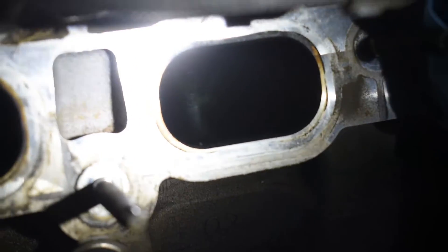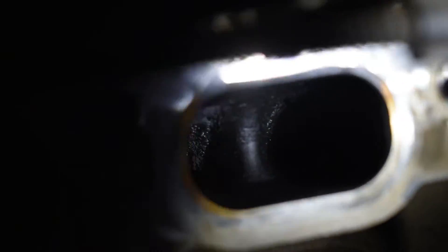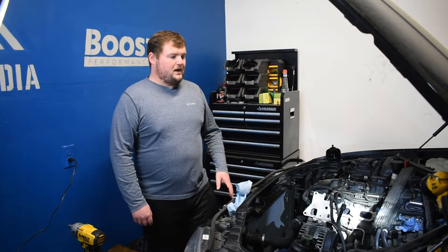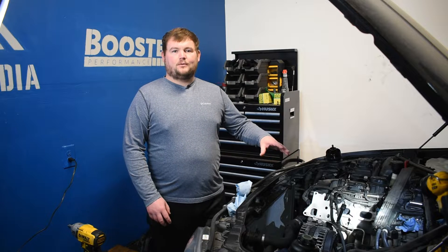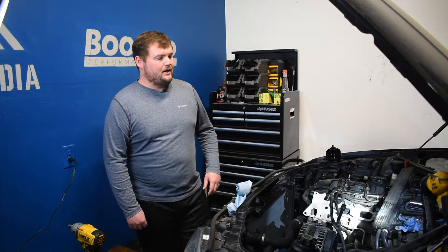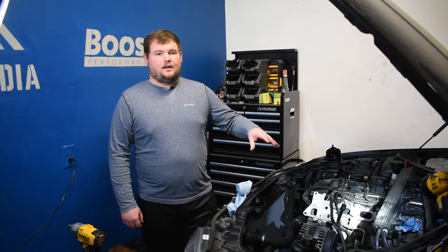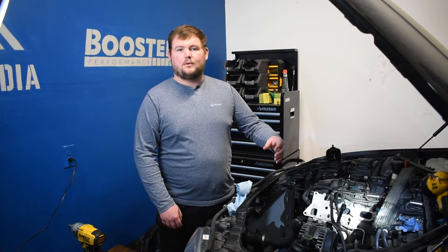We'll throw some pictures in here and edit over this a bit so we can get a full scope of what carbon buildup looks like. If you're able to see in there, you can see all of the black gunk and buildup — all of the oil that's now hardened and formed on those intake ports and valves. We'll get some pictures uploaded so we can get a better view of the actual carbon buildup on this BMW N54 engine.